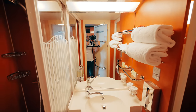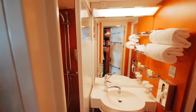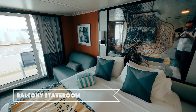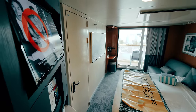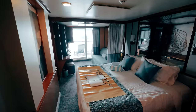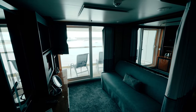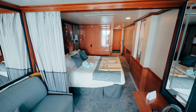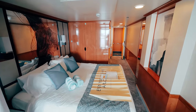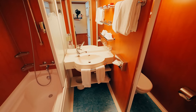This is the standard bathroom for ocean view, inside, and balcony cabins. Next we have a normal balcony stateroom. And here's a mini suite balcony stateroom, which is larger than a regular stateroom with a larger seating area. The bathroom is also a little bigger, enjoying a bathtub as well.